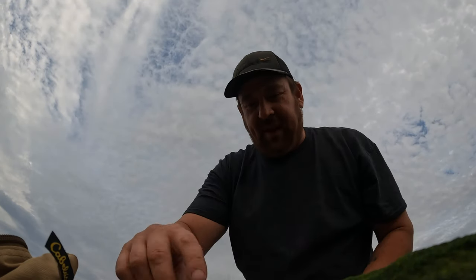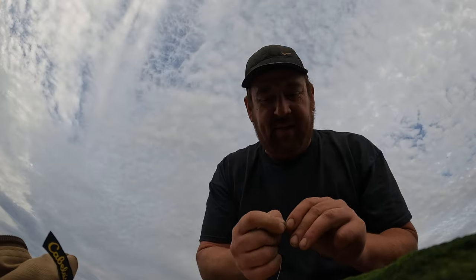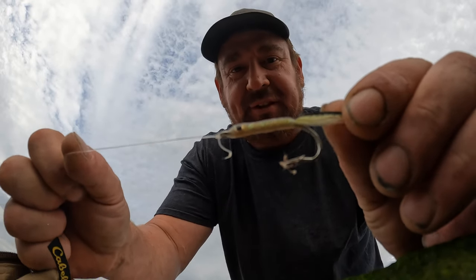I'm going to try one more thing before I move on to my next spot. I'm going to go for a surf candy — something small. Maybe they're feeding on something small in there. I'll just nip that off and then get back to fishing.